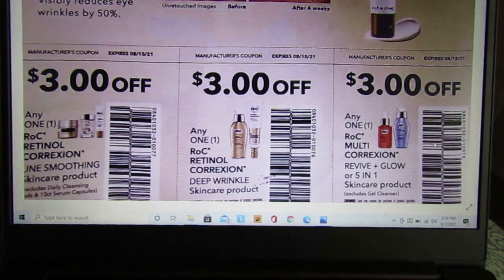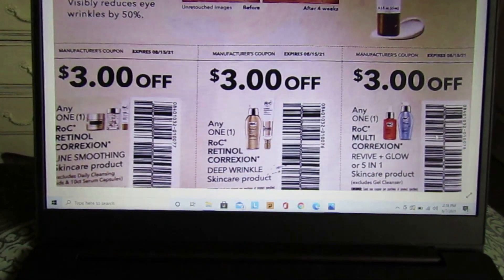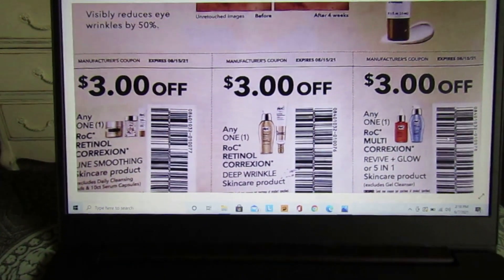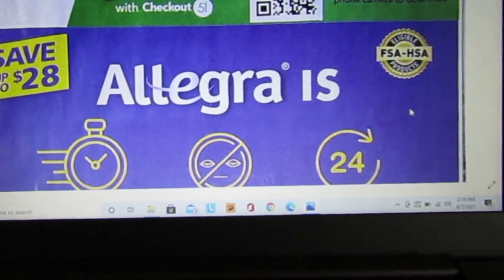We also have $3 off a ROC Revive & Glow or Five-in-One skincare product. Let me know in the comments if you guys ever coupon for these and where you find them. I think my CVS does carry these but they're super expensive. That is it for the Save insert — let's dive into the Smart Source.